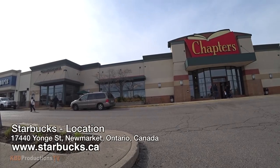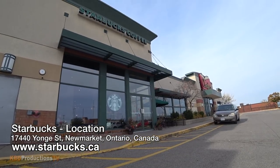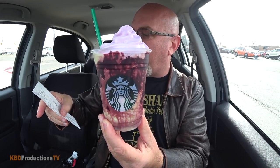I just picked mine up here in Newmarket, Ontario out of Chapters. Chapters and Starbucks kind of teamed up and they're in the same building. It came to $5.25 for the Grande and after taxes it came to $5.93. Leave a comment below as to how much it costs in your area. Apparently it's everywhere in Canada and the US while supplies last, and it started yesterday and goes till Halloween unless they run out.